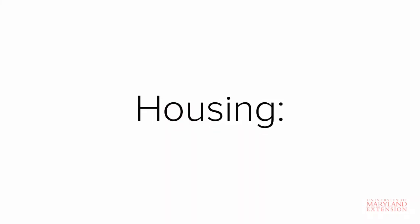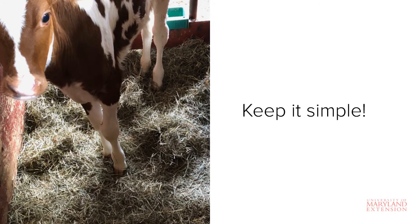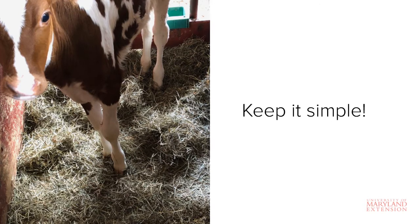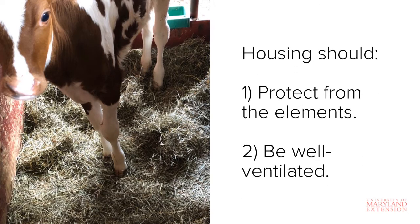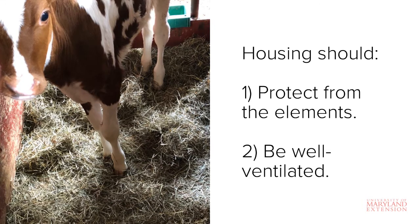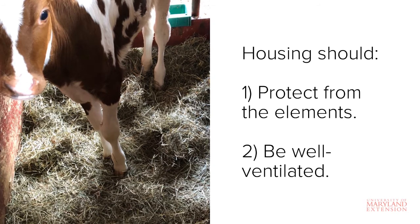Let's now talk about housing. Housing shouldn't be too complicated. The important thing to remember when considering where to house the calf is that housing needs to accomplish two things: the first is to protect the calf from the elements, and the second is that it needs to provide adequate ventilation. There is a difference between a barn that is drafty and a barn that is well ventilated. Adequate ventilation is critical to help prevent respiratory illnesses.